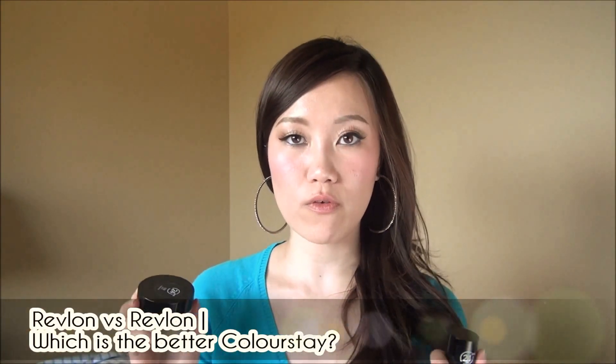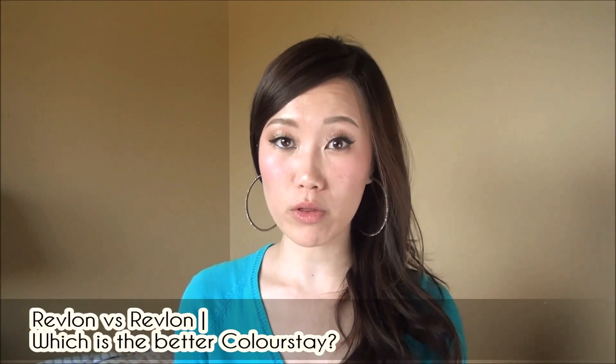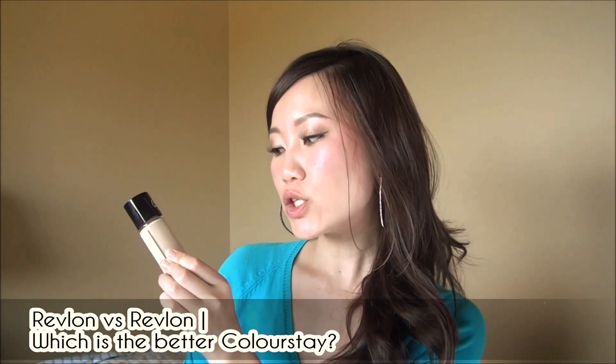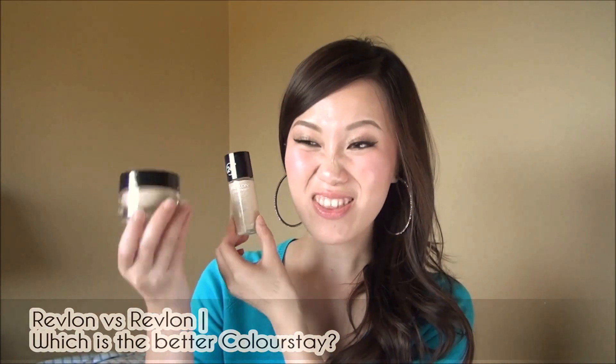Next up, I did a compare and contrast post on two very popular drugstore foundations — the Revlon Colorstay for combination to oily skin liquid makeup and the Revlon Colorstay cream foundation. The cream came first, then came the liquid, but which one is better? You have to read the blog post to find out my favorite. I also do a color swatch because although both are named Buff, they are not the same shade.